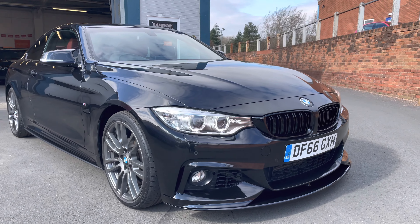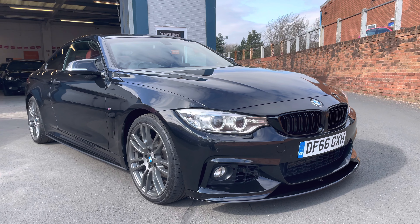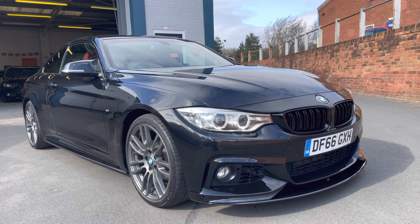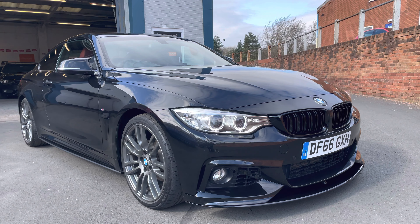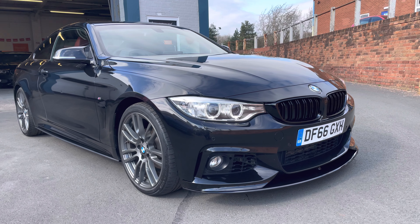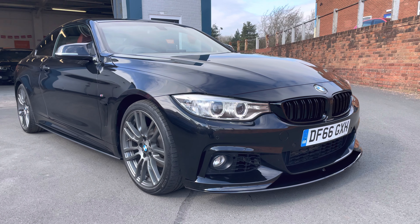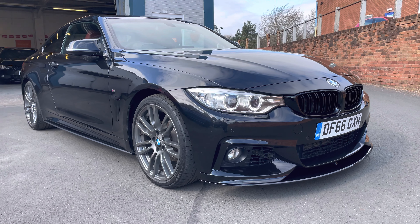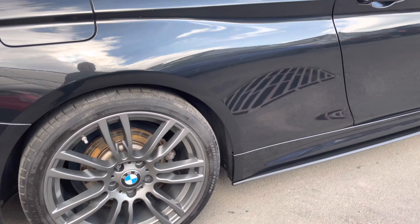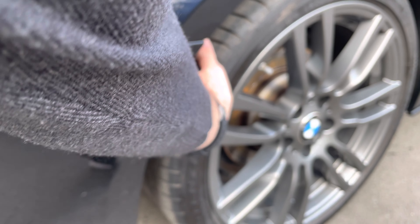Here we have the BMW 420 diesel coupe M Sport with the M performance styling kit, so it does look the part. This really needs to be seen to be appreciated - lovely sapphire black, gorgeous looking car. You can see the black gloss grille, the lower front splitter, a nice set of 19 inch alloy wheels, xenon headlights, daytime running lights, and Bridgestone tires with good tread.